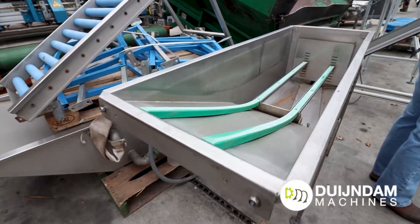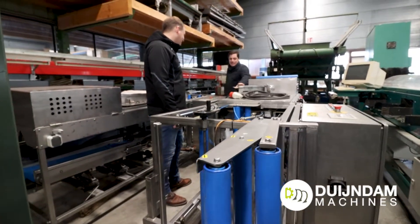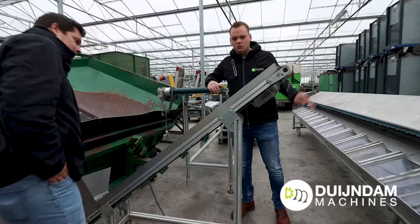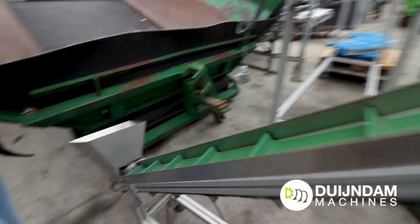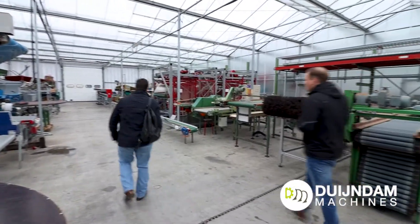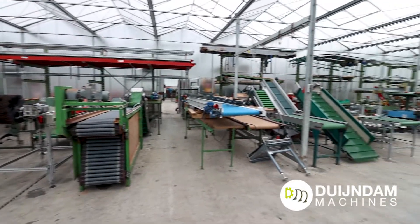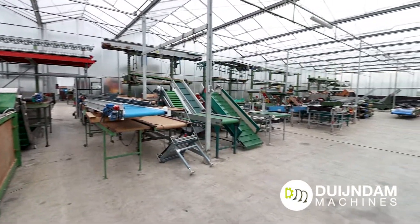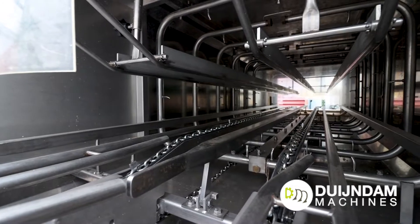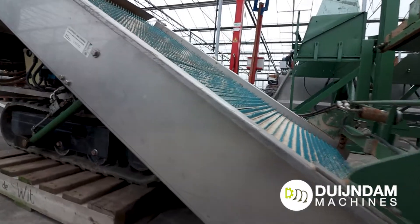Every machine we have here is on our website, and we try to have it listed within a week after it arrives. We always take pictures of all the machines, and for the harder machines we make sure the picture really shows what it is. Then we also try to have a video of it, so it's easy to see what you can do with it.